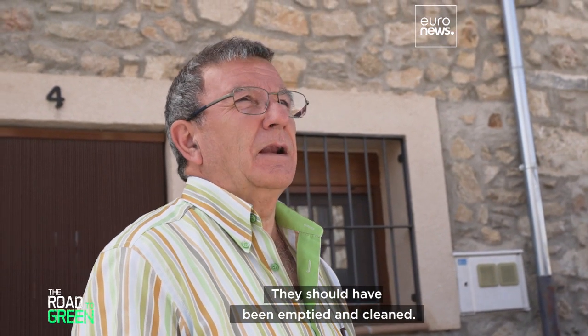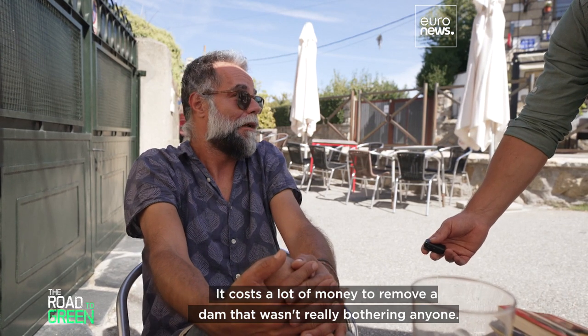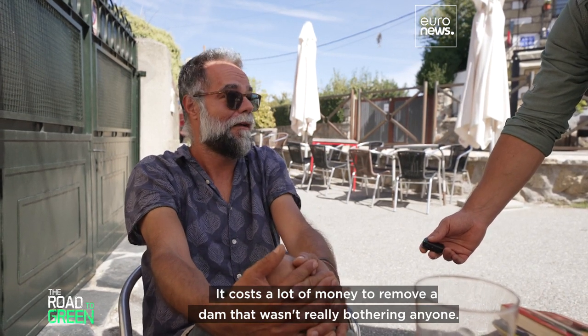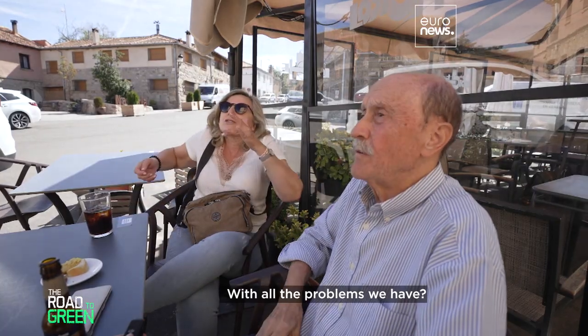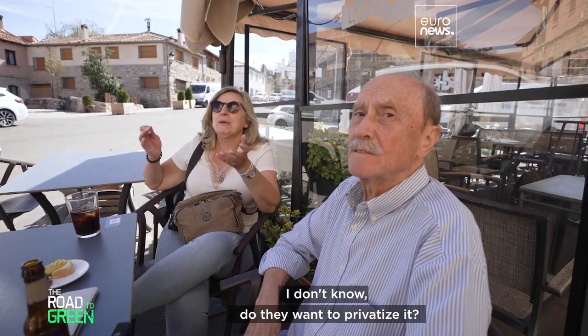They should have been emptied and cleaned. It costs a lot of money to remove a dam that wasn't really bothering anyone. If you remove it, the river flows uselessly into the sea. What do they want to do with the water, with all the problems we have? Do they want to privatize it?